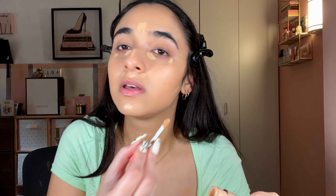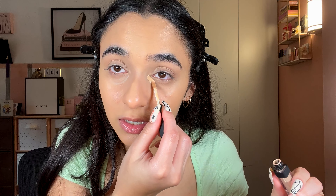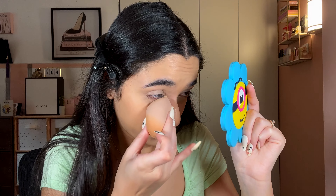Putting that on with my sponge. Going in with the Benefit Boi-ing Cakeless Concealer to start off. Putting that all over. Then I'm going to do a reverse contour, blending that out with my sponge. I'm going to take this NARS Natural Radiant Creamy Concealer in Medium Custard to really get this bright — because this is the part where you put the cream color on.